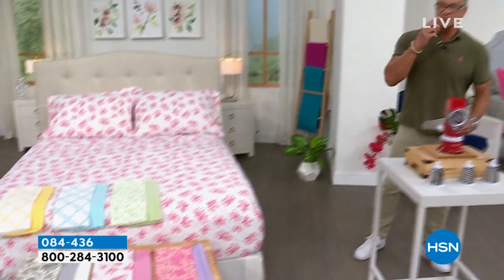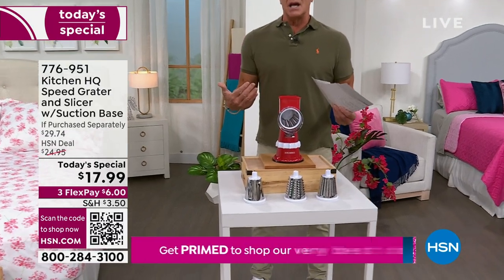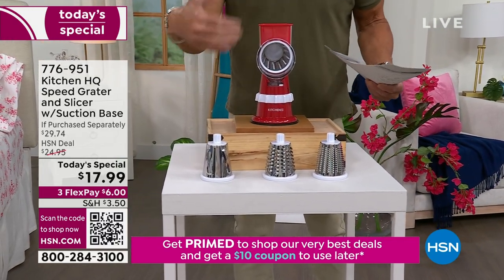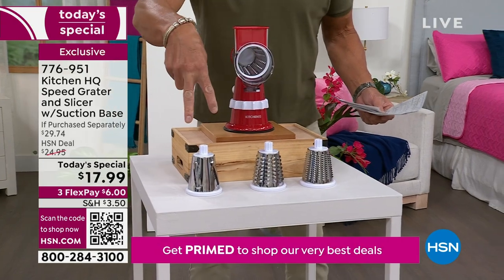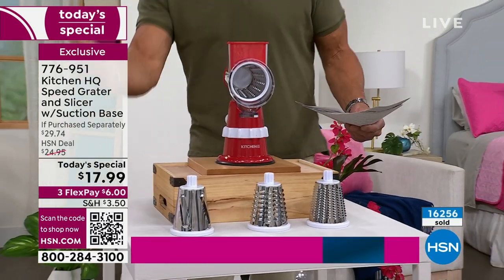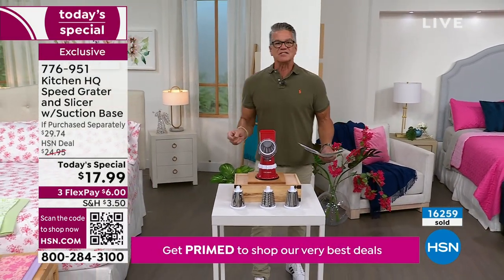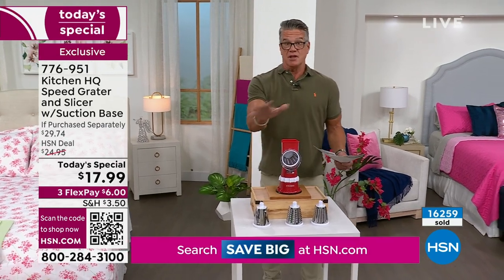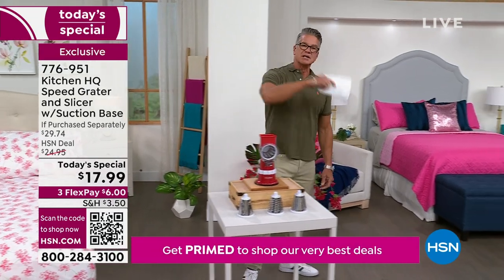We also have today's special — the lowest price we've ever done on one of the most amazing kitchen tools you'll ever buy. I made chicken parm for my son Danny about three days ago using my machine. You can grate, slice, and chop — all with nothing to plug in. The price is $17.99. They've upgraded to all heavy-gauge drums. You can slice, large grate, fine grate, do soft cheese, chocolate, crackers, fresh bread crumbs. Already 16,000 sold and we just started the day.